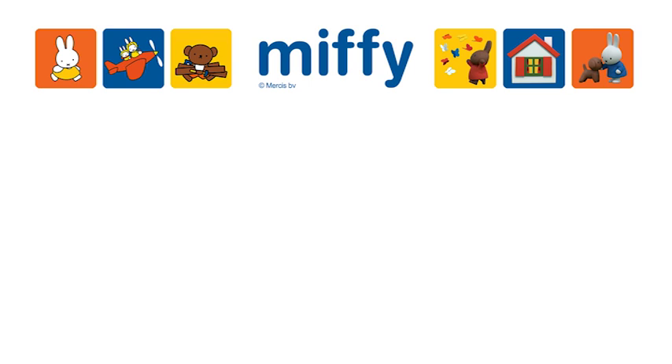Miffy, Miffy, Miffy — run with her friend. She's having fun. Snuffy, grunty, Boris Bear. Poppy Pig is also there, and all together.